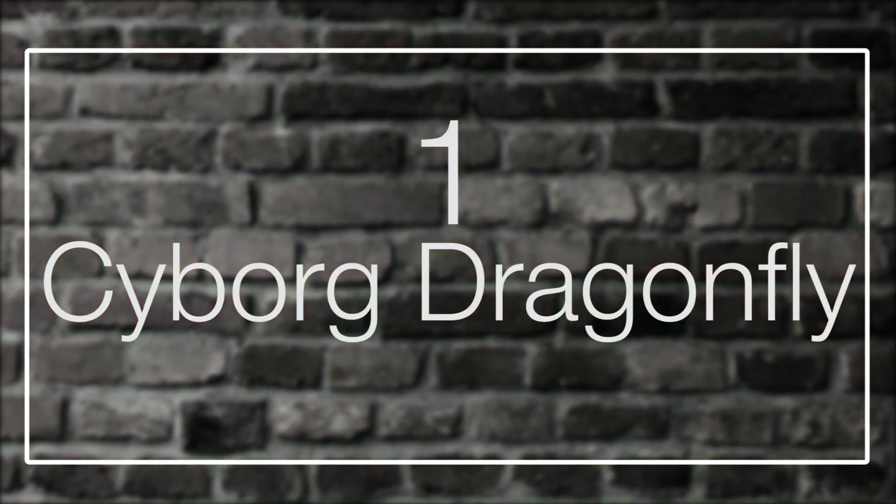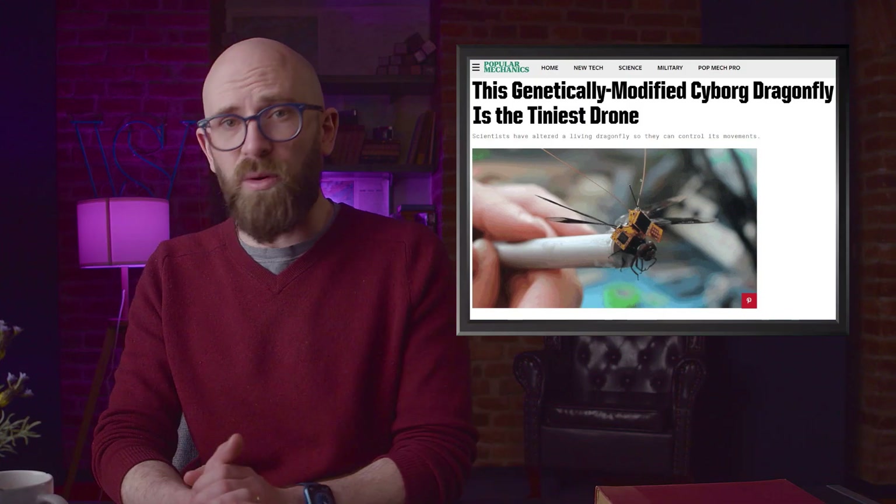Nine years after Canadian scientists made the first two spider goats, there was another facility overseeing 20 of them. It's still small scale, but it hasn't gone away. Number one: cyborg dragonfly.